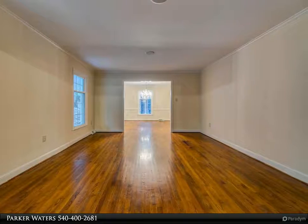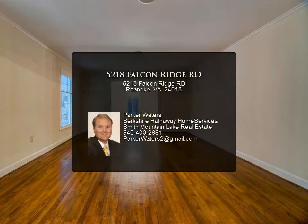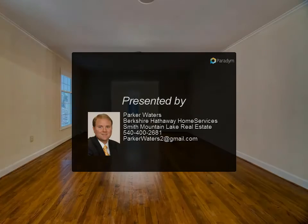Forced air gas heat and central cooling updated in 2016, new attic insulation, recently painted interior and exterior, and the home has an irrigation system. This beautiful home is move-in ready.